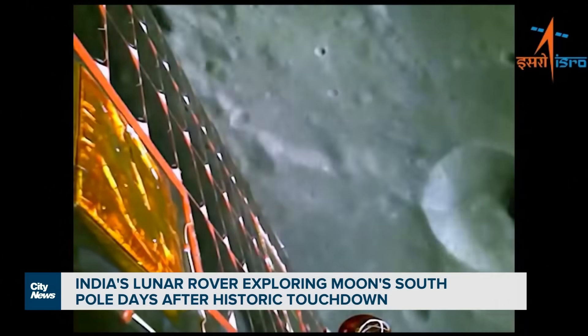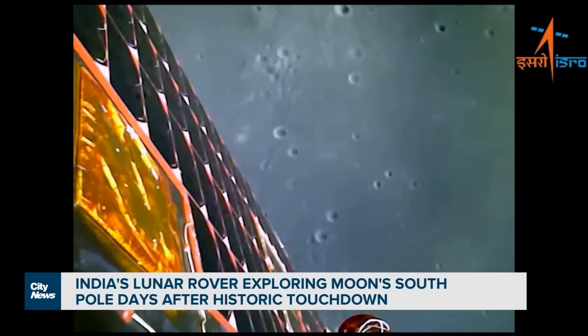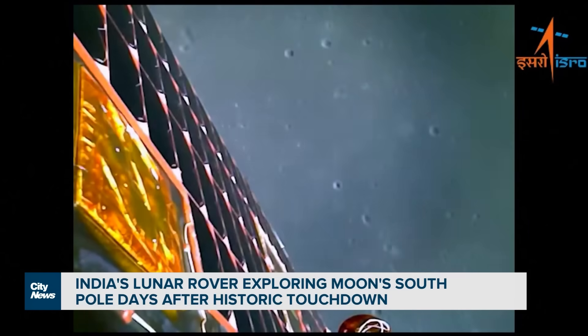According to India's space agency, the rover will use solar panels to keep itself powered and will conduct experiments on the moon's surface.